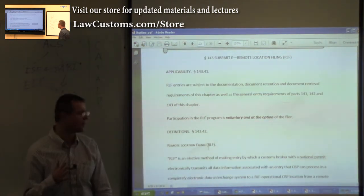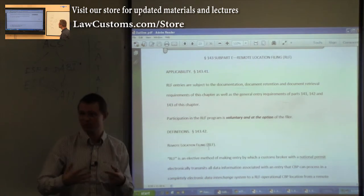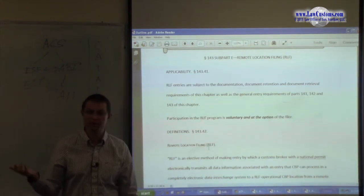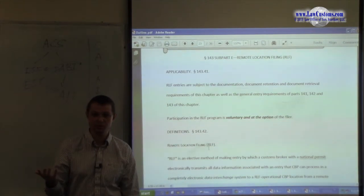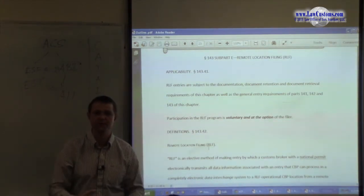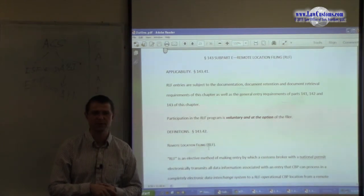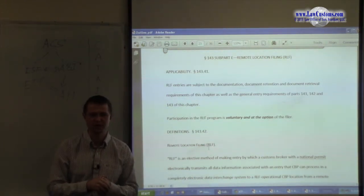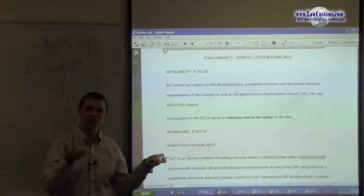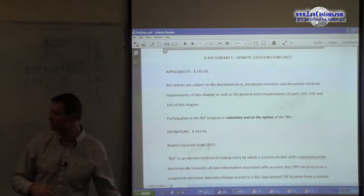There are a bunch of restrictions in customs, but RLF is a huge benefit because it allows you to concentrate your employees — if you are a corporate broker — in one place and keep on filing entries. The frontrunner UPS consolidated many of its filers into just a few locations, followed by Bax Global, then other big players like Schenker and DHL. Many large corporate brokers have been consolidating and closing down offices because they prefer a central location.